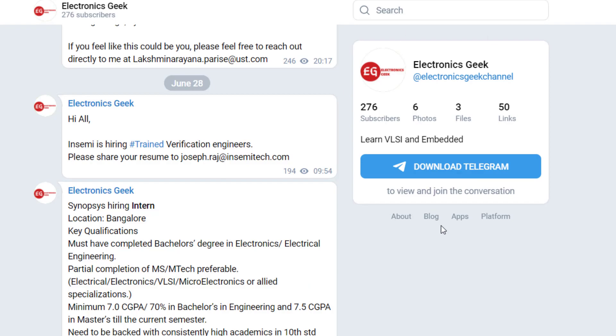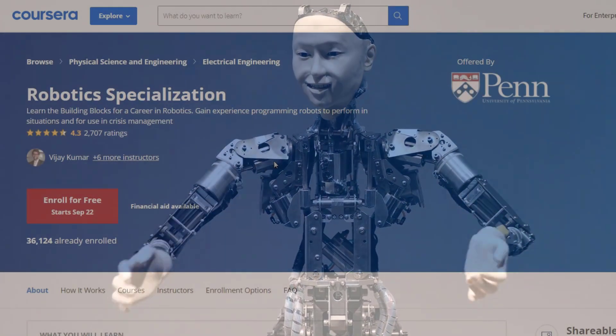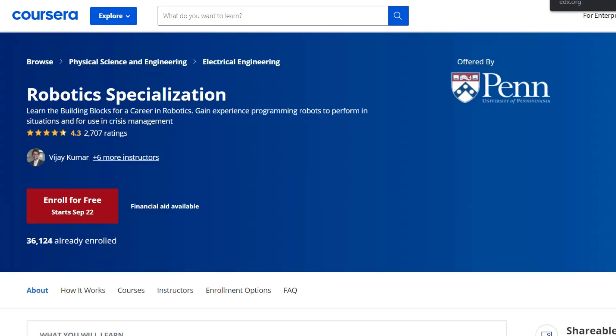The first one is Coursera. Here you will be learning about the Robotics Specialization — this course is offered by Penn University. What you will learn here: motor planning, MATLAB, and estimation. Approximately within seven months you can complete this course.